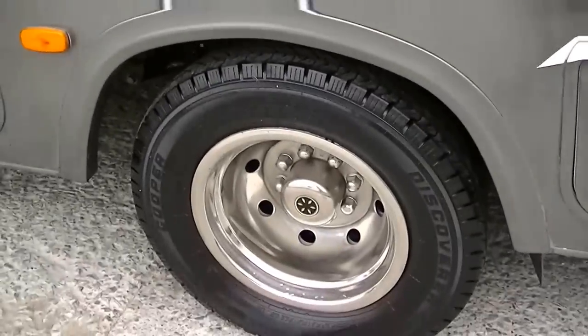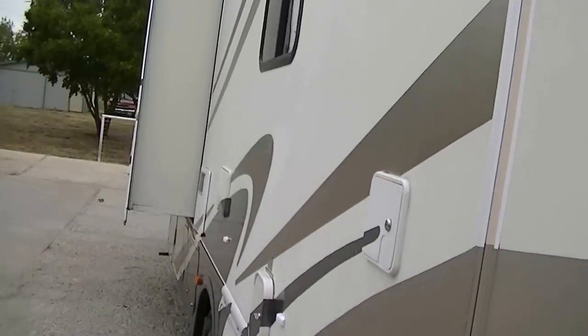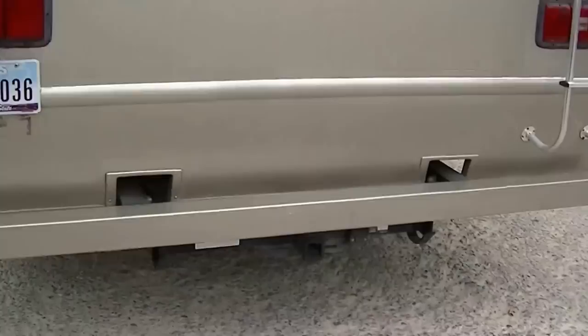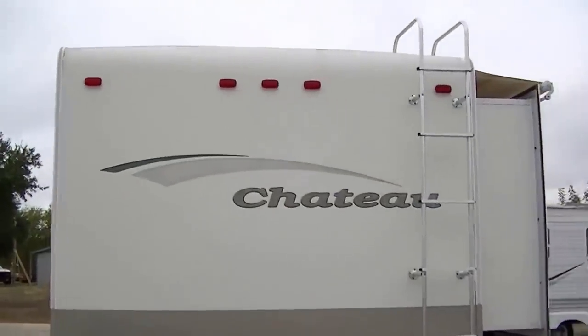Really stylish chrome rims and good tires all the way around so you're ready to get on the road and travel. It already has a receiver hitch installed for your tow-behind, whether that's a car, a boat, a horse trailer, or what have you.